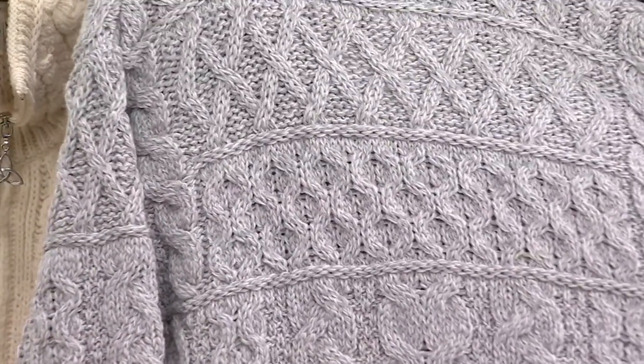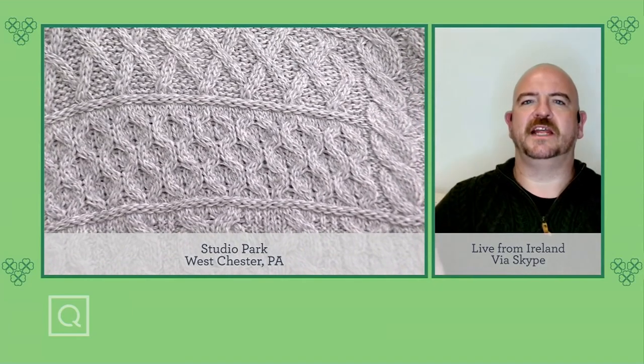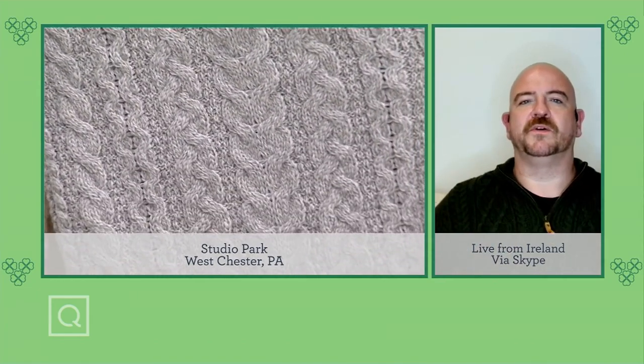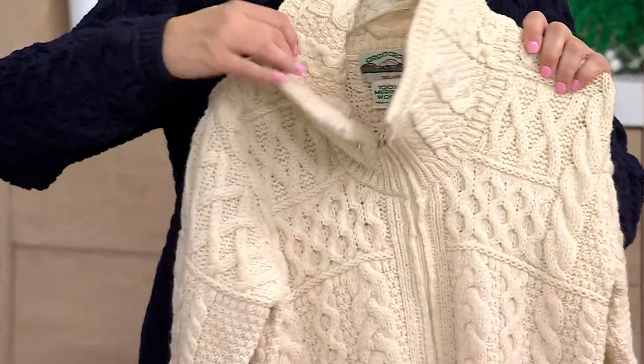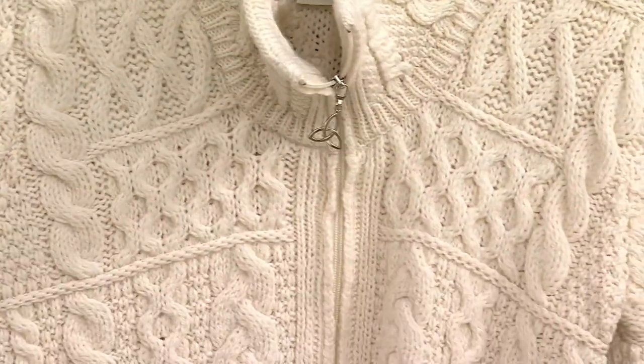Barry: We always thought maybe the Aran style was just a trend, but it's been going on so long that it's now just a staple piece of everyone's wardrobe. Cable-knit sweaters are eponymous — they're still showing up on catwalks all over the world. Whether it's a pullover, a zip-up cardigan, or a coat, it's that staple piece. And this is a great modern take to introduce to someone young, like a daughter or niece or nephew, and pass it on to the next generation.